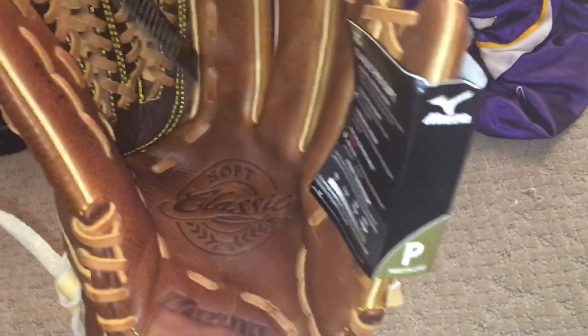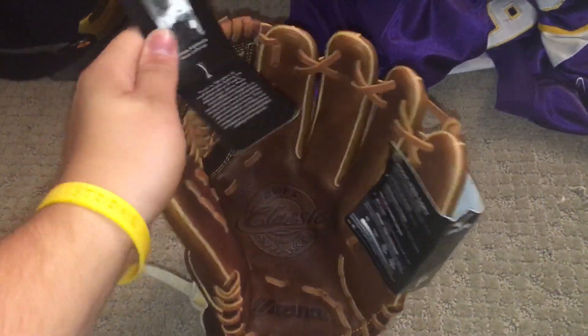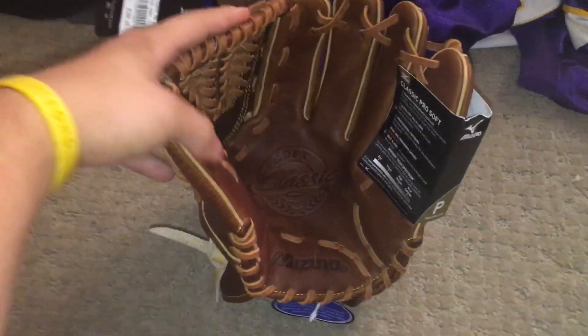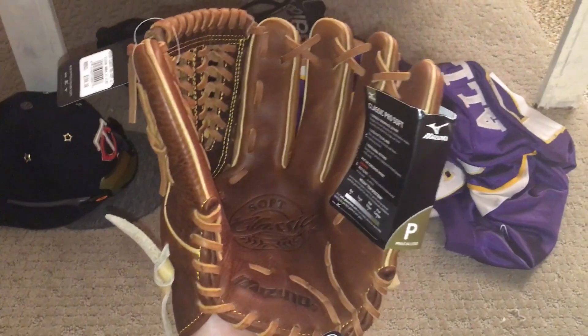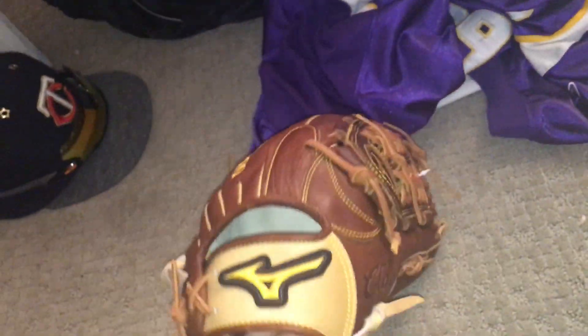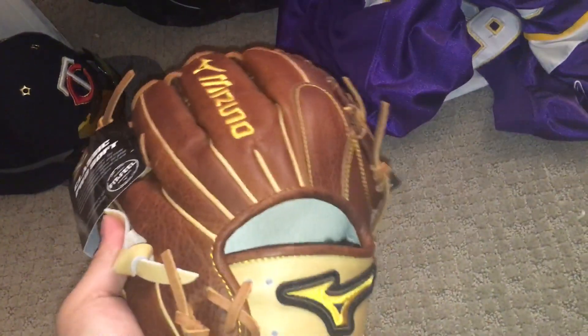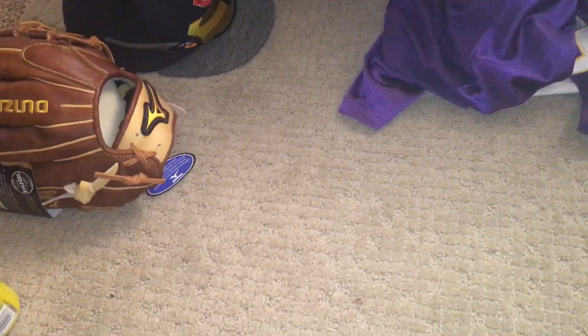We'll start off with the cheaper glove of the two — it's a Mizuno Classic Pro soft. I know a lot of people don't like these, but the price I got this for and my experience with them was amazing. This is the 11 and a half inch. You can probably hear my guinea pigs over there playing in their cage. This one's very comfortable — I was worried about ordering one because they can come really deformed, but it's formed alright, no major creases. It's got the shock absorb web. I'll do an in-depth video on this glove within the next couple days.